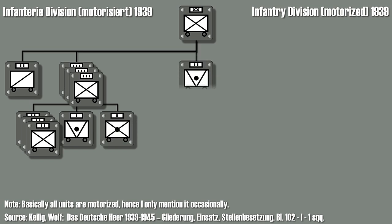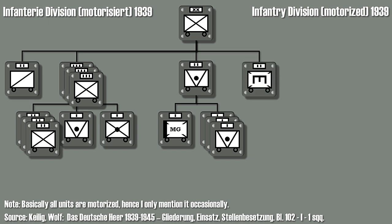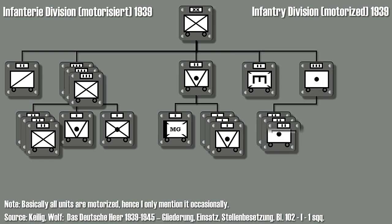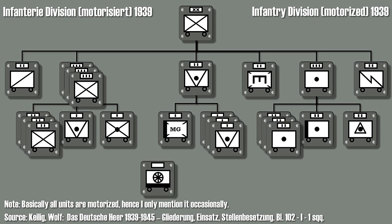Additionally, one anti-tank battalion with one heavy MG company and three anti-tank companies. Note that a heavy MG company was equipped with two-centimeter anti-aircraft guns and no machine guns. Furthermore an engineer battalion, a motorized artillery regiment consisting of three light artillery battalions, one heavy artillery battalion, and one observation battalion, and finally a signal battalion. The main rear service units consist of a supply and transportation unit, an administration unit, and medical service unit.